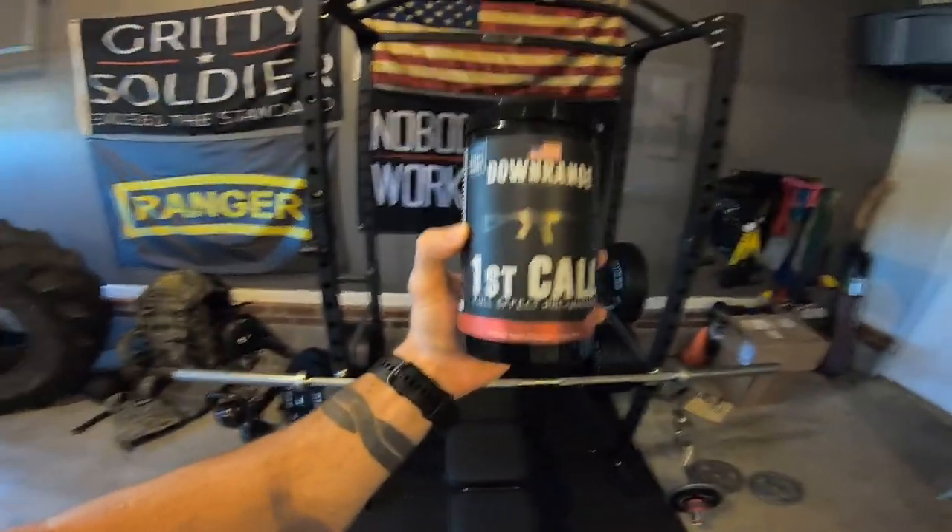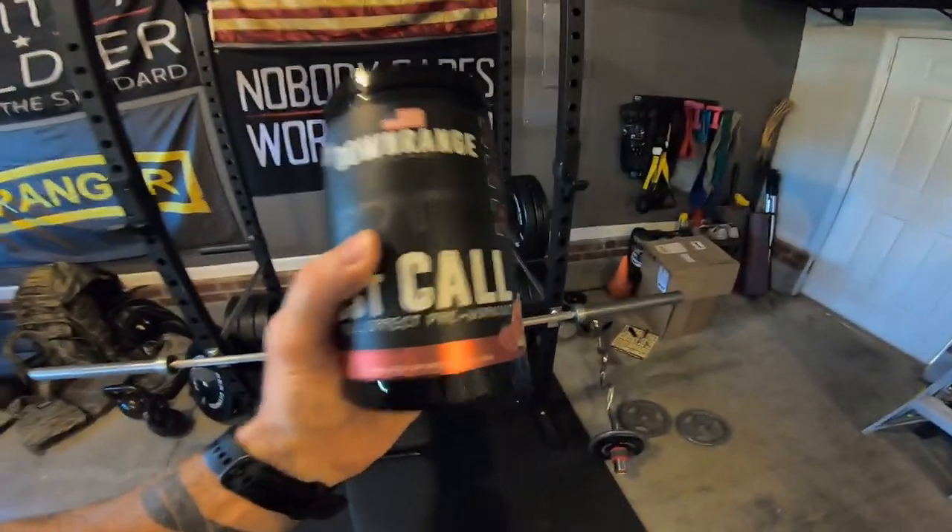Today I'm going to be using First Call from Downrange Supplements. This pre-workout is really good — one of my favorites recently. We're actually doing a giveaway for Downrange Supplements, and there are going to be three winners this time who get supplement packages sent completely free to their door. There are going to be a few qualifying videos for the giveaway drawing — we're just going to pick three names from a hat. All you have to do is like, comment, and subscribe. Make sure you do that now so you don't forget — you'll be entered into the giveaway.